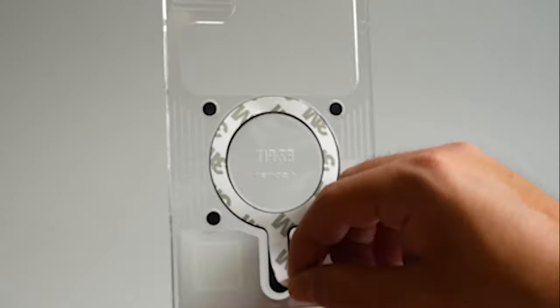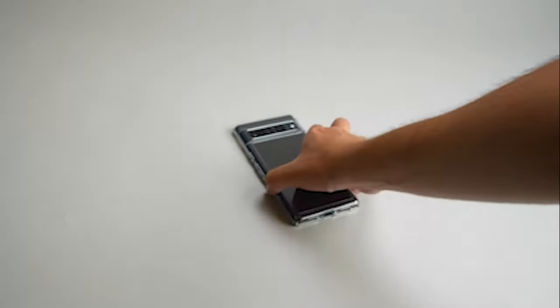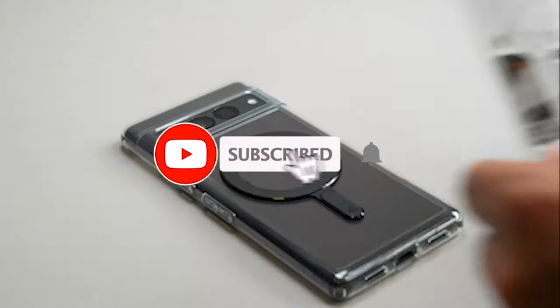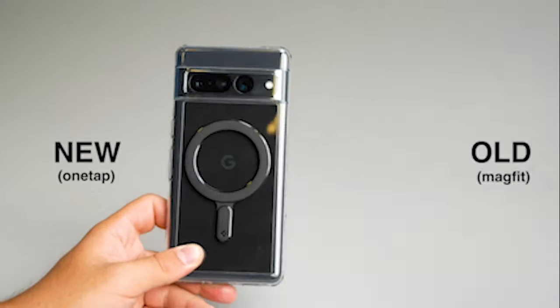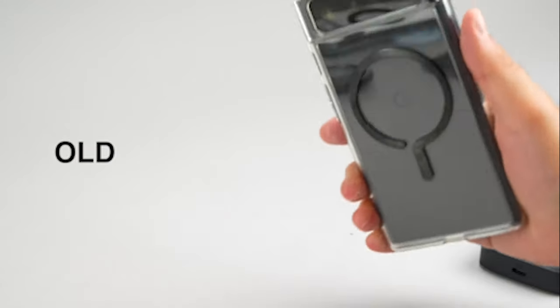Hi, welcome to the All Cases here. In this video we are going to talk about the top 11 best Google Pixel 8 Pro accessories 2023 you can buy on Amazon. Please subscribe to our channel and press the bell icon for more videos. This list is based on my personal opinion and research, and lists them based on quality, features, and pricing.